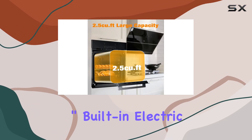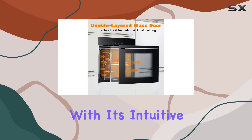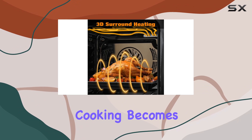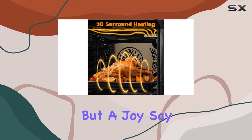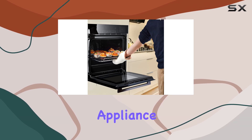In conclusion, the Garvey 24-inch built-in electric single wall oven is a game changer for any kitchen. With its intuitive controls, spacious interior, and safety features, cooking becomes not just a chore, but a joy. Say goodbye to guesswork and hello to precision with this must-have appliance.